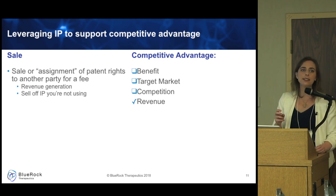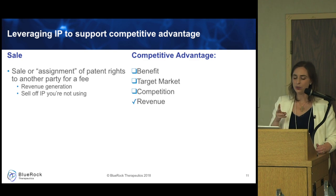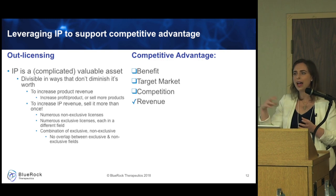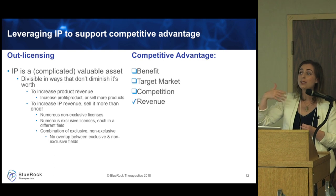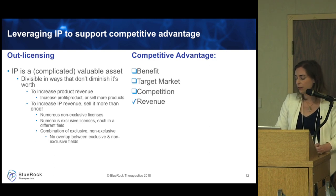Cross-licensing is slightly different. This is when you offer a license to your technology to another company in exchange for a license you want from them. This happens when you're trying to bring in a technology not already in your wheelhouse, or when you have a blocking patent situation — something is blocking you, but you may also be blocking your competitor. You can do a swap so that both parties can move forward. This is very advantageous and something we consider regularly in generating value from our IP.